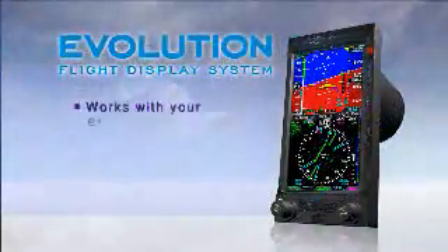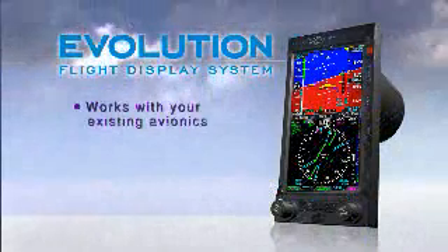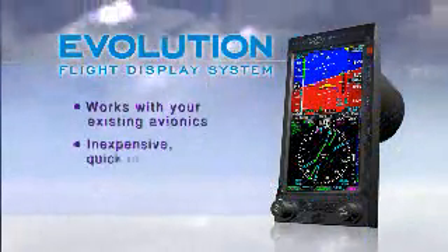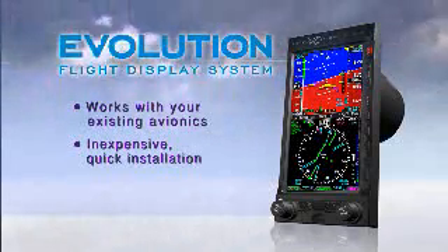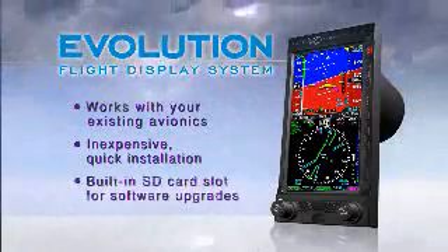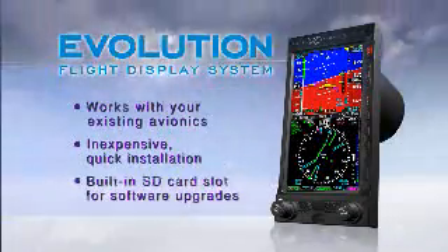The Evolution is easy and affordable to install because attitude, heading, and air data sensors are built right in. That means there's no more need for heavy remote mount boxes. Start with a basic PFD and move up through software upgrades — no more tearing out the old to start anew.